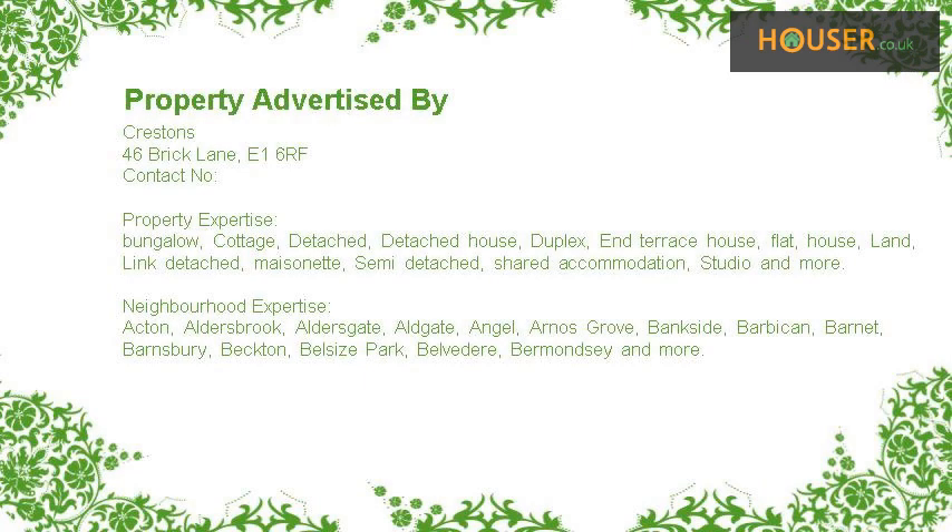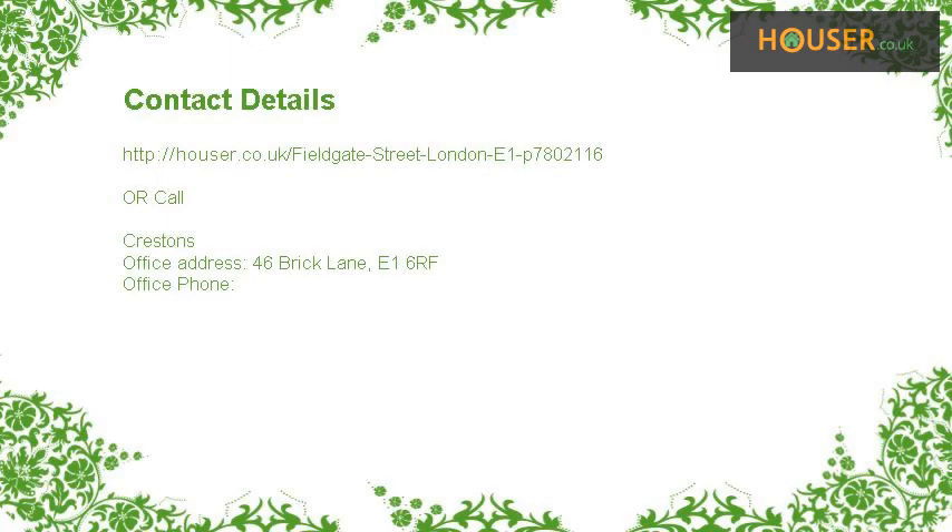This property is marketed by Crestos. They have expertise in the area. For further details, please visit the Houser website.